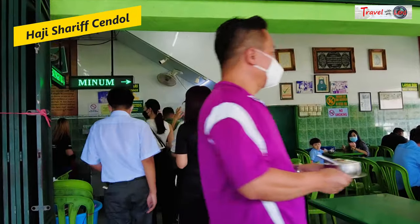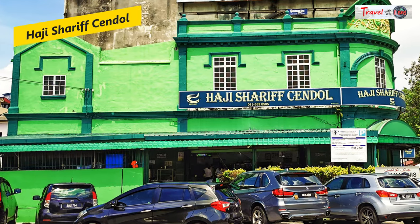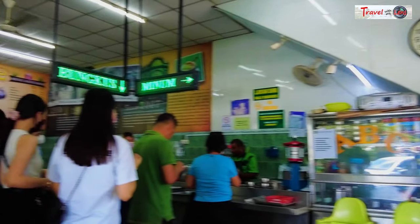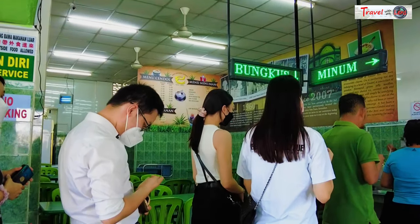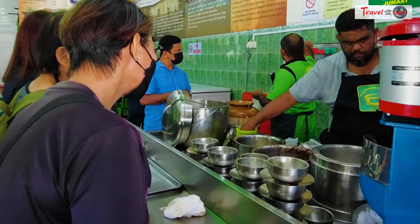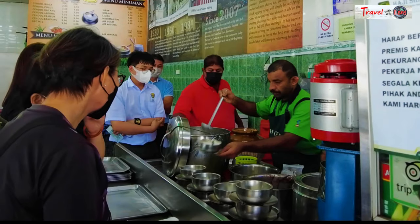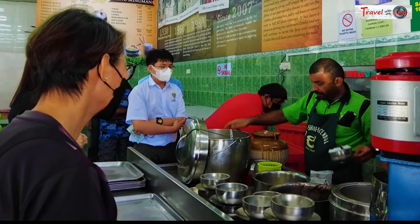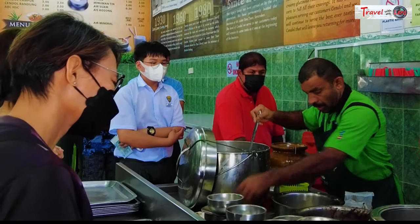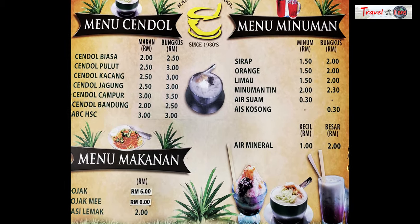We went to the famous Haji Shari Chendul shop in the afternoon for a bowl of chendul. It's a large green painted corner shop and you won't miss it. It was scorching hot and it's the best time to enjoy chendul. The shop was crowded and we had to queue for our turn. It's a family business that started in the early 1930s. Initially the chendul was sold in a bamboo basket, subsequently the second generation changed it to a push cart, and today the third generation has expanded the business by moving into the present premises. However, they still retain the same taste as when the business began.